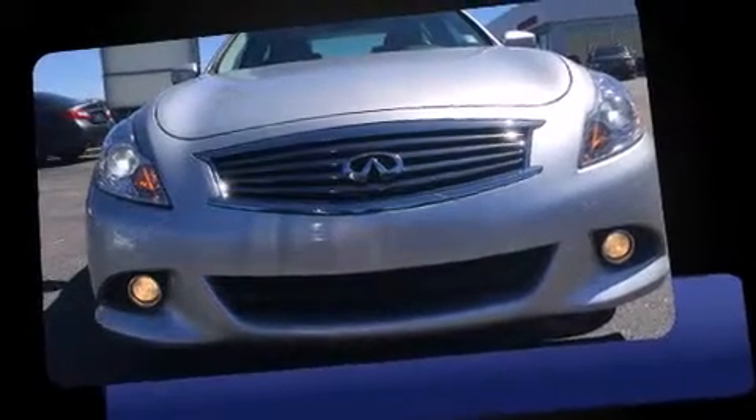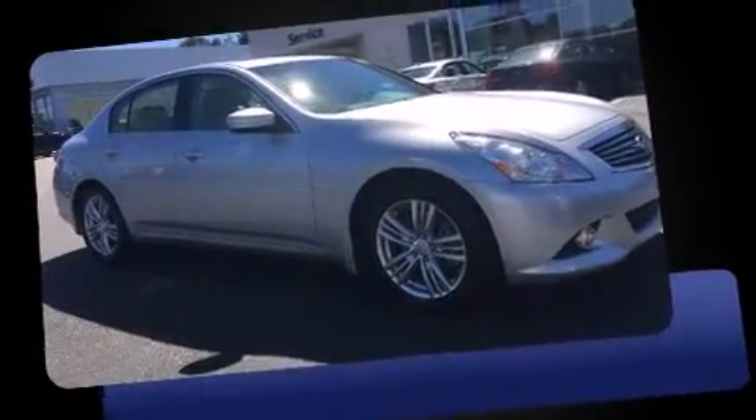Come test drive this 2013 Infiniti G37. This four-door, five-passenger sedan still has less than 35,000 miles.